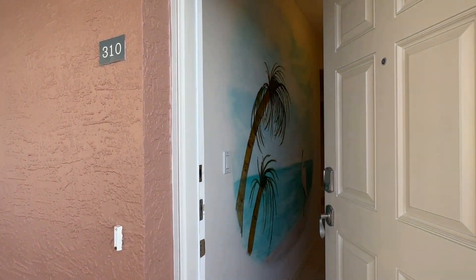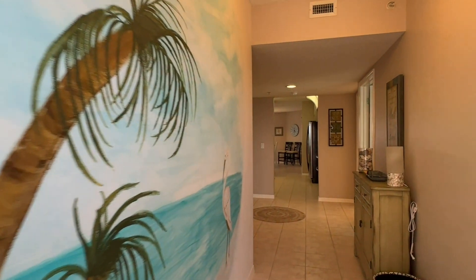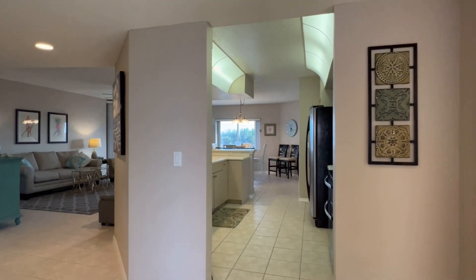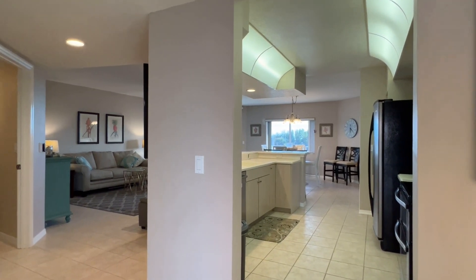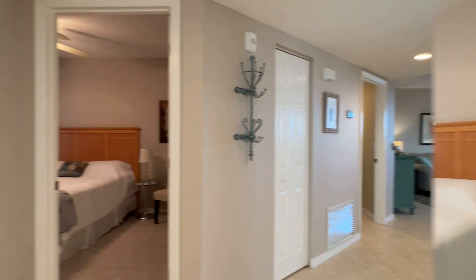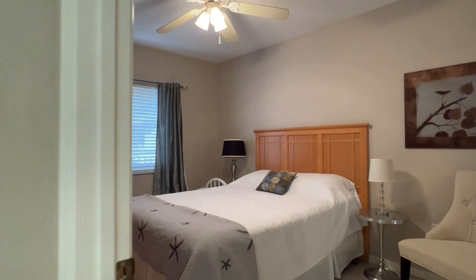Decorative mosaics enhance the beach-friendly ceramic tile covering the open 1,726 square foot design that's anything but cookie cutter. Lighted ceiling fans and sizable room measurements add extra comfort when hosting out-of-town guests.